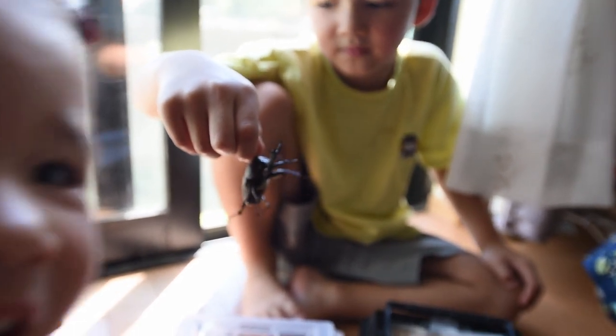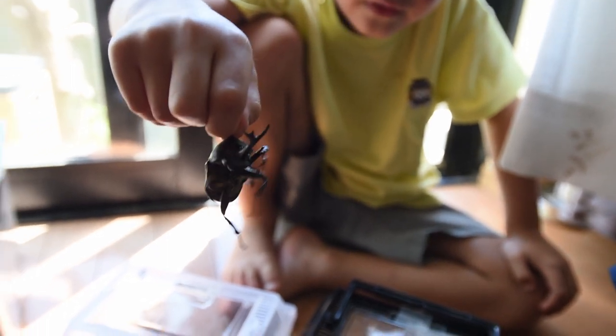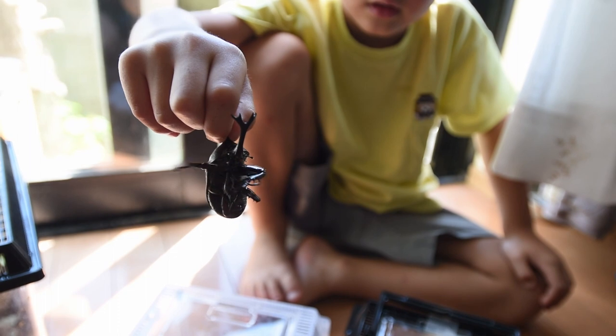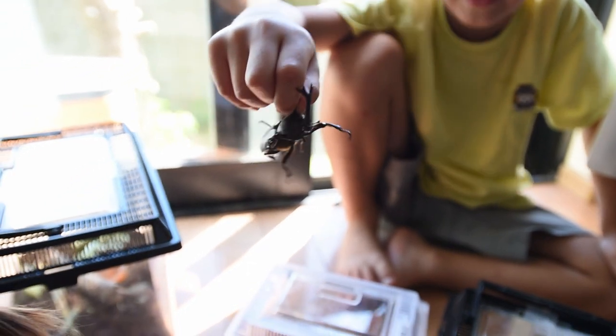The kids love all these bugs. These guys live about a year, they lay eggs once a year, and then the mama and papa die during that year, and then the next generation is born — that's their life cycle.